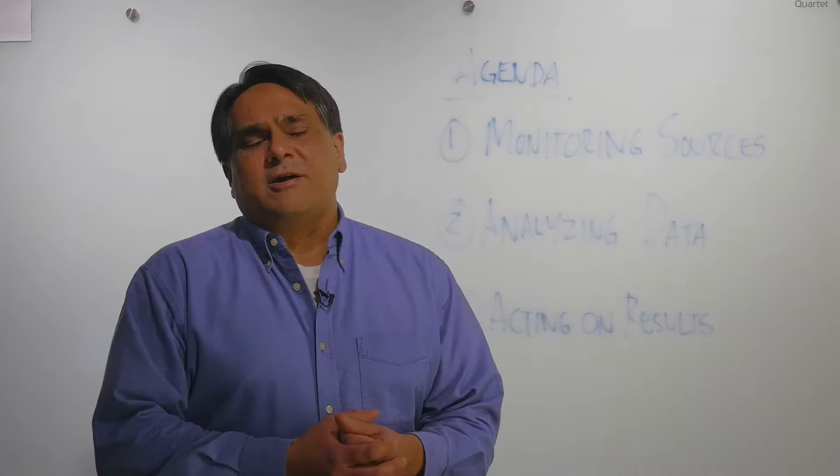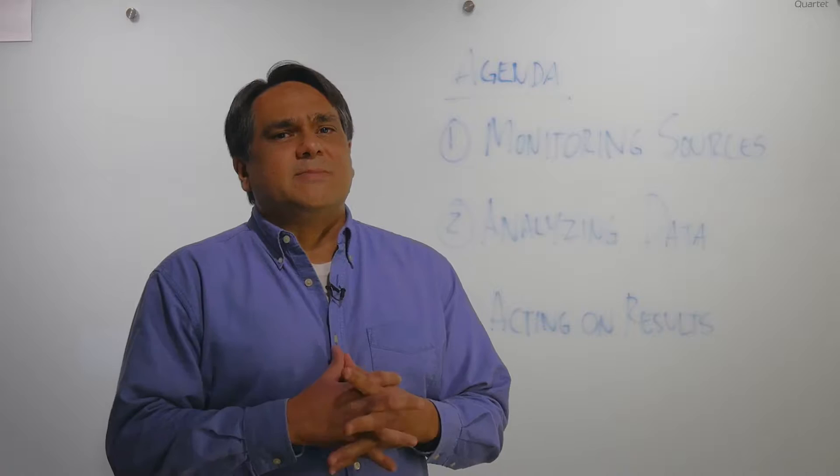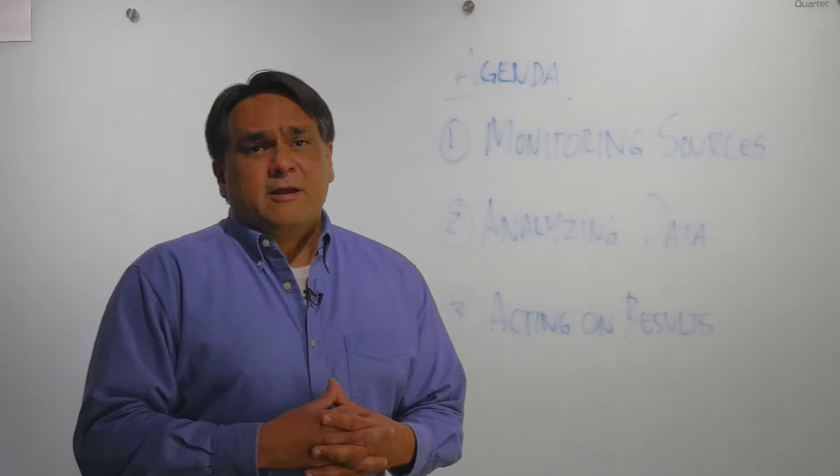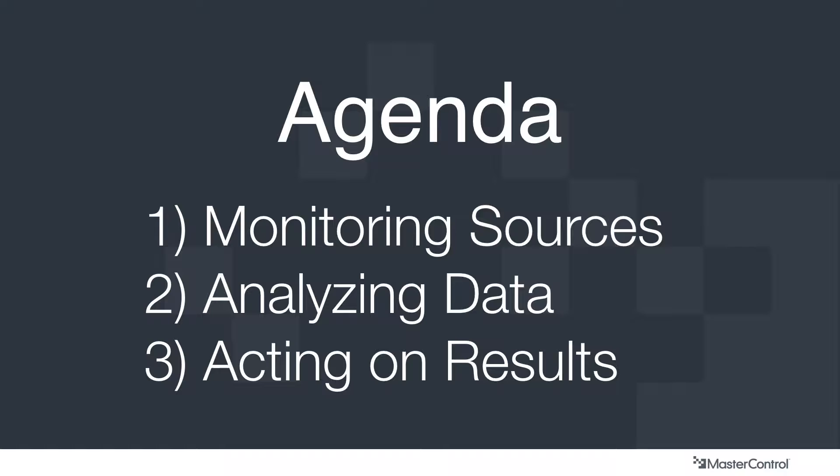Some of this stuff are things that all companies need to do, some are things that leading-edge companies need to do, and some of the things I'll be talking about today are a vision for what post-market surveillance will look like in the future. For today, we'll start out by talking about monitoring sources first, then I'll transition to analyzing the data, and lastly we'll talk about acting on the results.